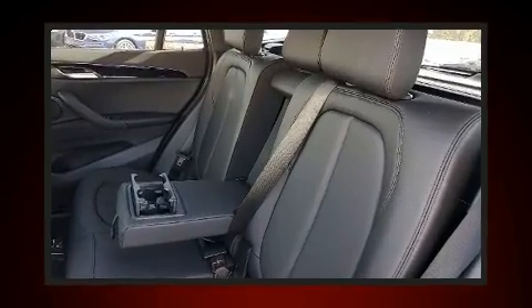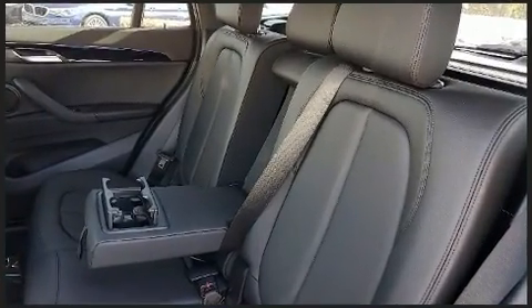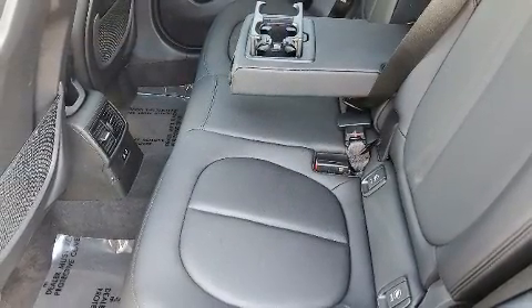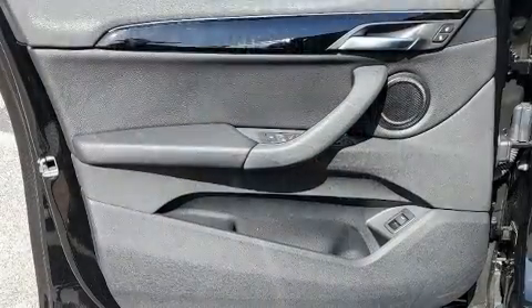Comfort and convenience were prioritized, as evidenced by amenities such as a rear window wiper, power moonroof, and power front seats.